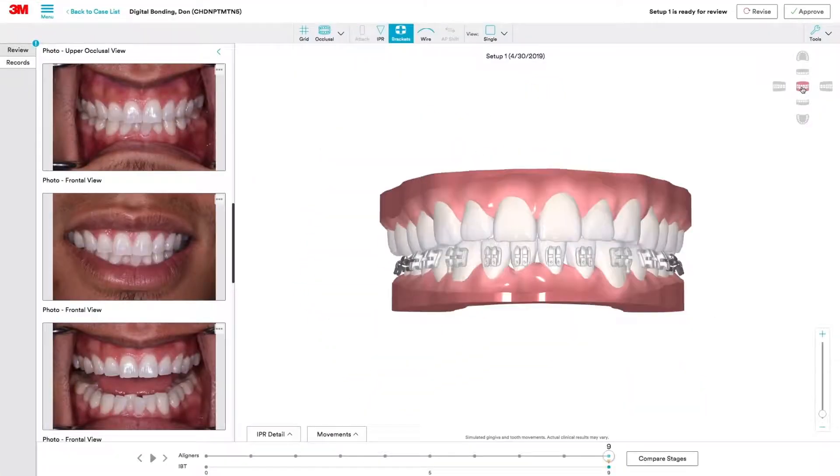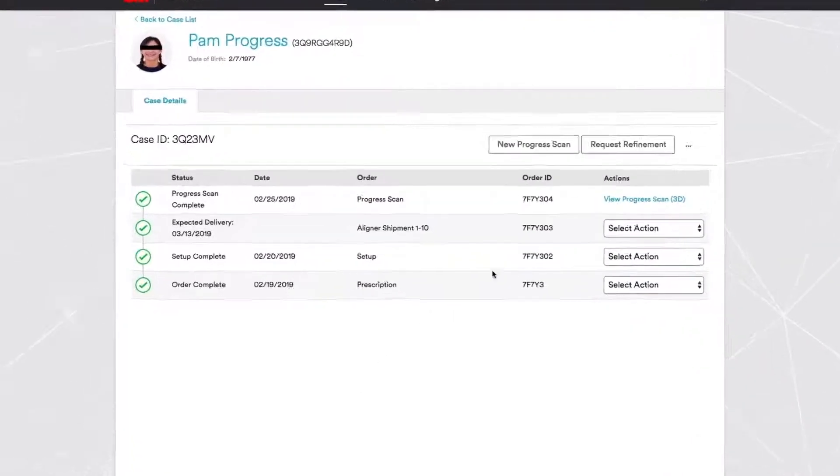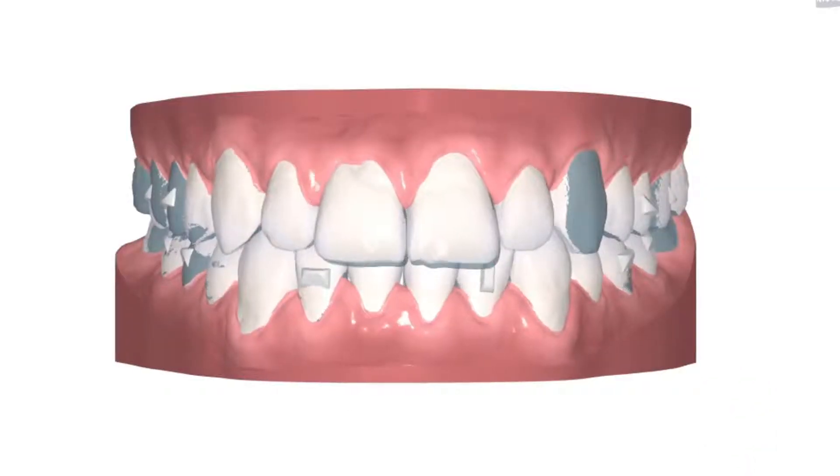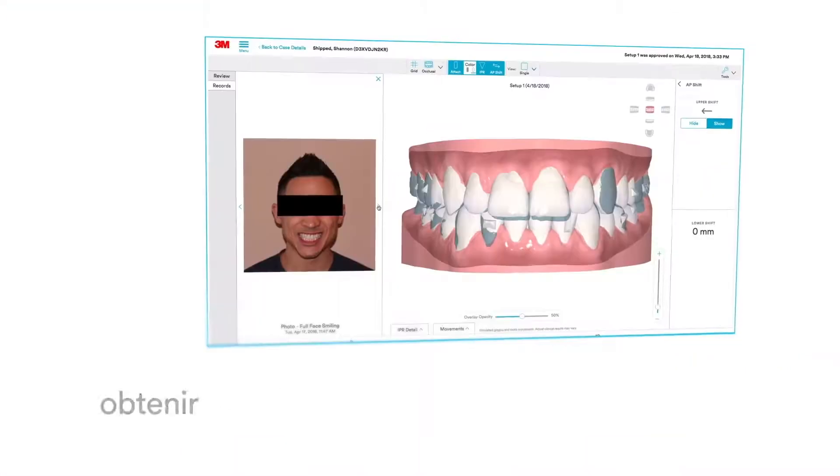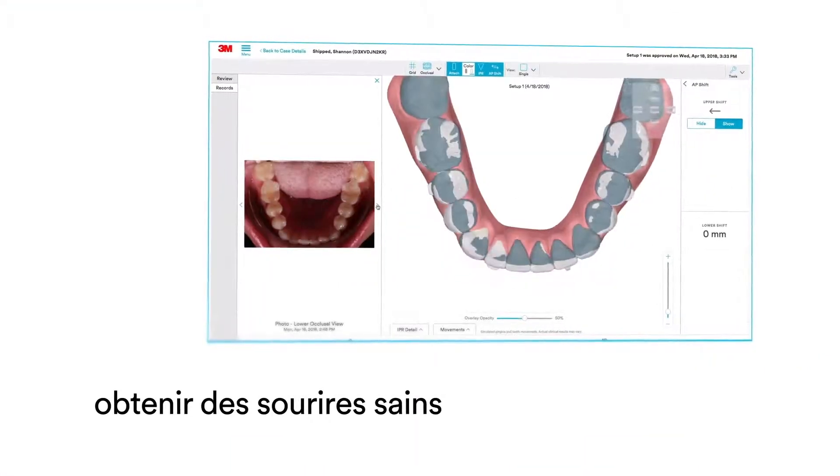The comprehensive software platform empowers you to confidently design, analyze, and refine custom treatment options, giving you the control to do your best work and achieve the healthy smiles patients want.